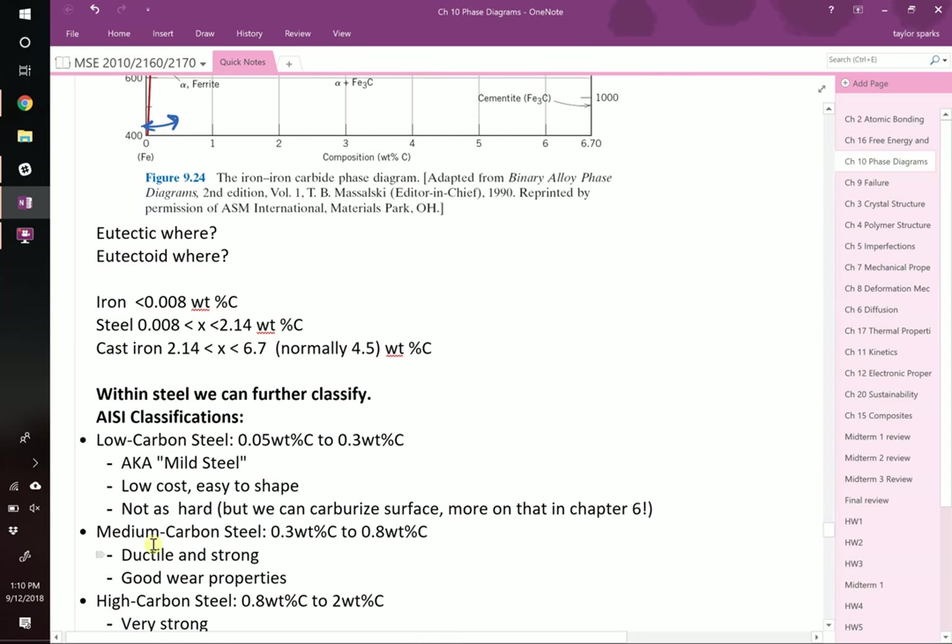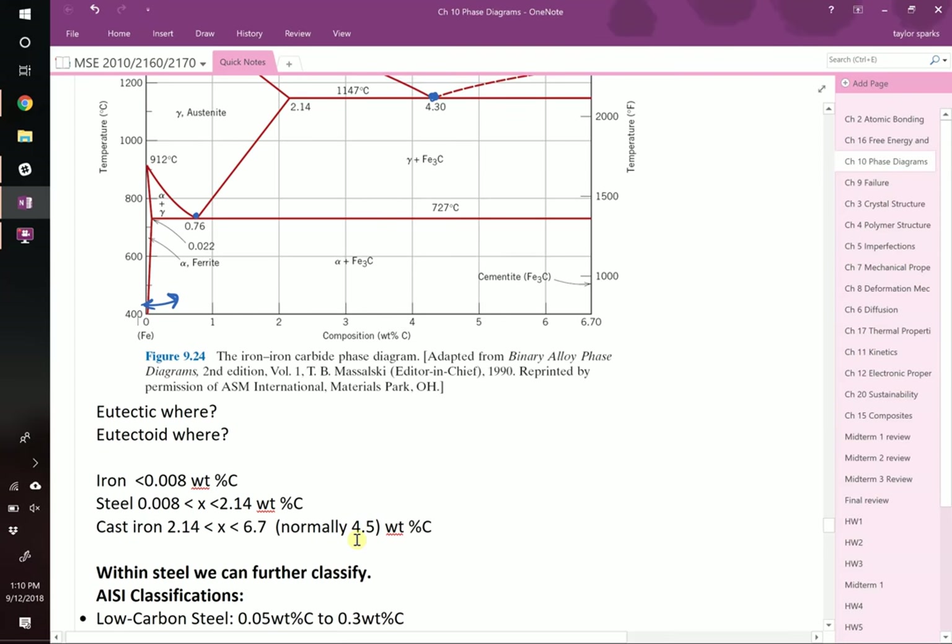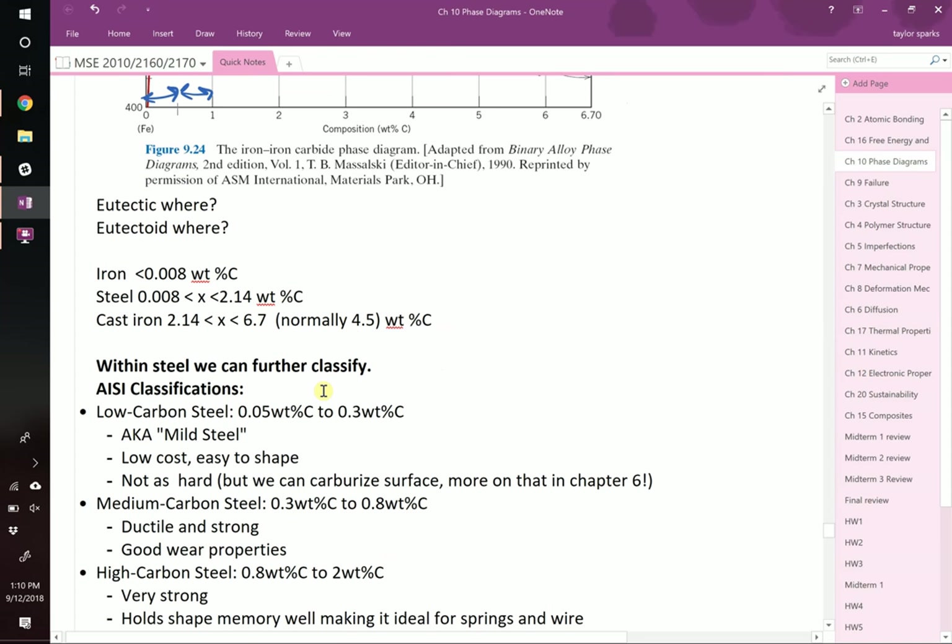Medium carbon steels run from 0.3 up to 0.8 weight percent, just above the eutectoid composition at 0.76. You start to see a trade-off — by moving toward more carbon you're forming a higher phase fraction of the brittle phase. So these have a mixture of ductility and strength. The cementite is very strong compared to pure ferrite, which is ductile and weak, so you get kind of the best of both worlds. They also have pretty good wear properties from the increased amount of cementite present.